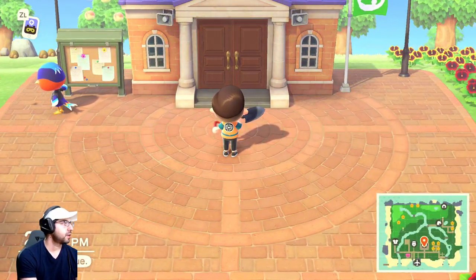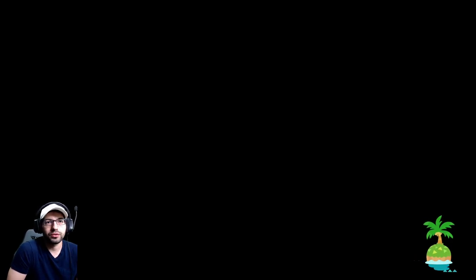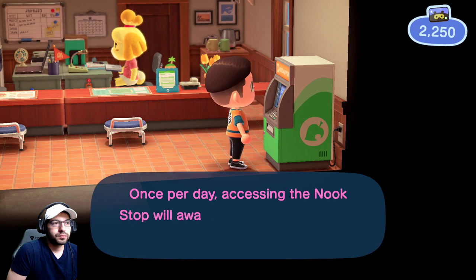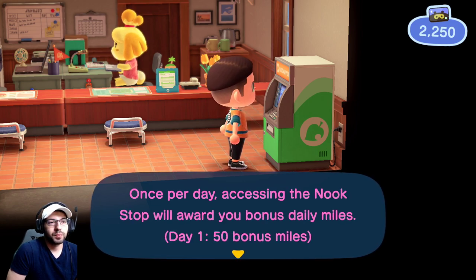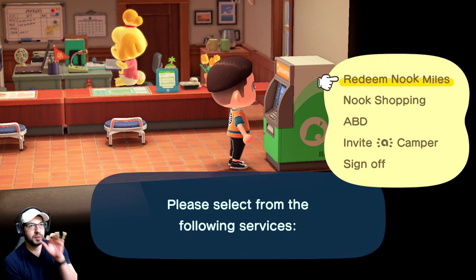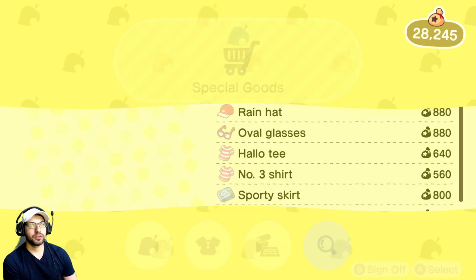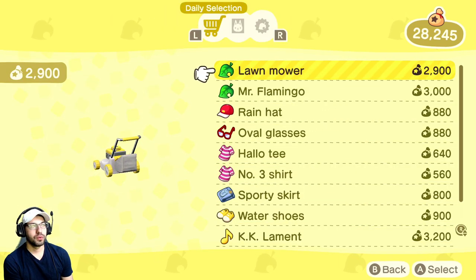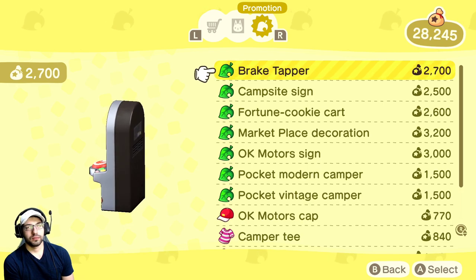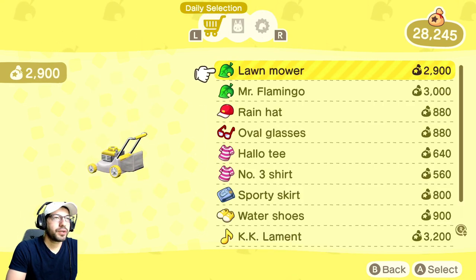Number eight is pretty easy — you just want to check the Nook Mile Terminal because you get free Nook Miles. It's located on your right. Once per day you'll get 50 bonus points and it keeps increasing. Besides the points, go into Nook Shopping under special goods — they will have different daily items you can order, up to five per day.